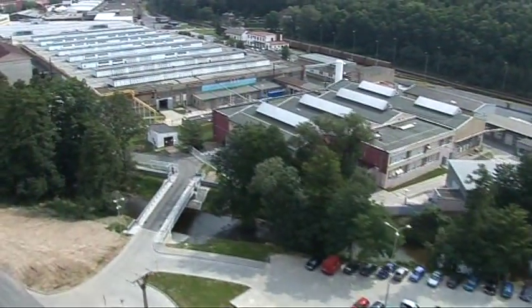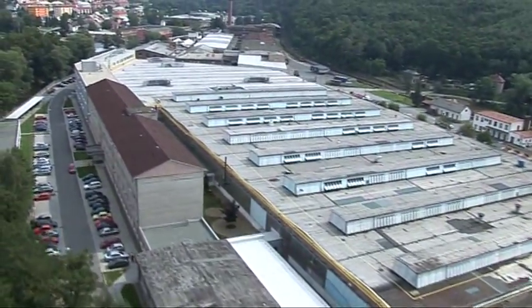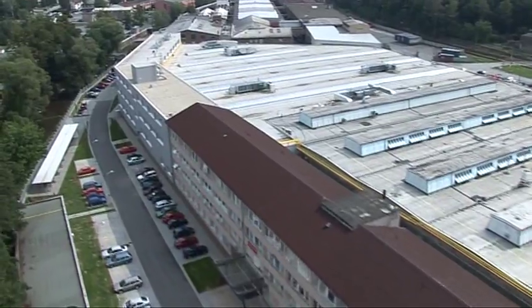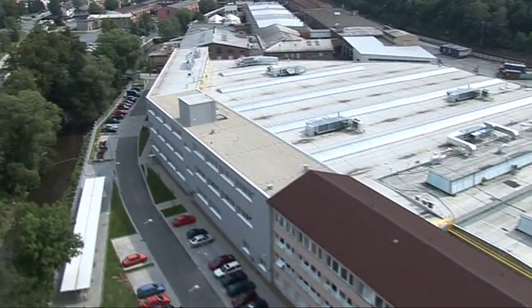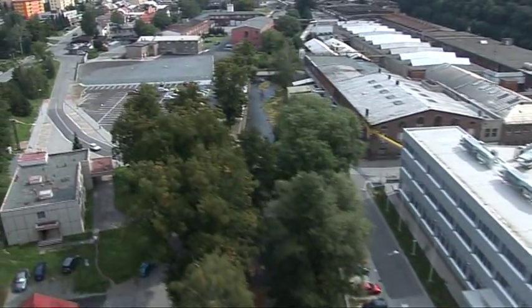The largest aerospace division in the Czech Republic is Honeywell Aerospace Olomouc. More than 900 employees produce, test, and repair parts of engines and turbine engine units for aircraft manufacturers such as Boeing, Airbus, Dassault, Cessna, Learjet, Embraer, and others.